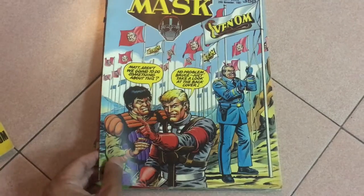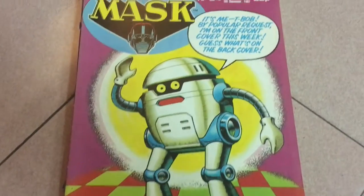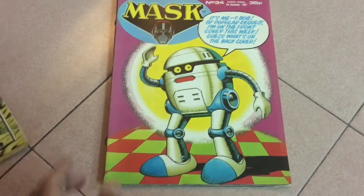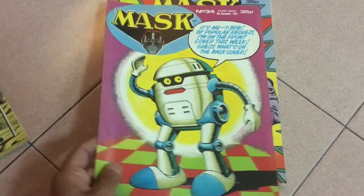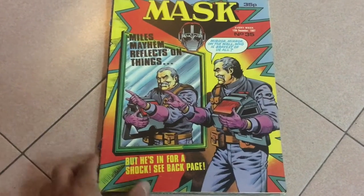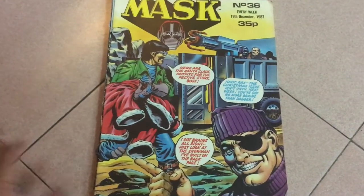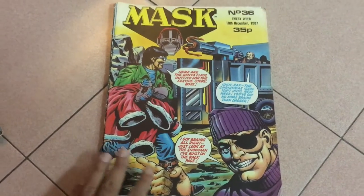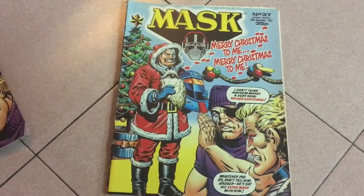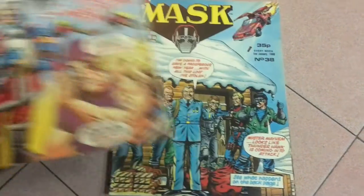Issue 33 — you know it's a joke cover. Issue 34: it's a solo T-Bob cover. Issue 35: Miles is talking in the mirror, but the cool thing is he's in his Outlaw vehicle uniform, so that's new. Issue 36: Venom agents cracking jokes on the cover. Issue 37: Miles in a Santa outfit — they're really pushing the silly factor.